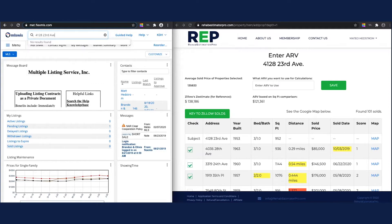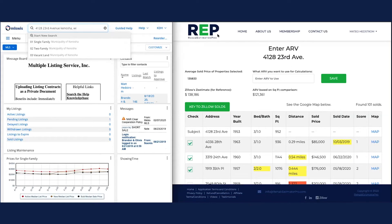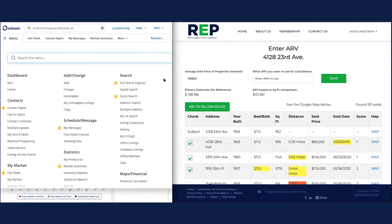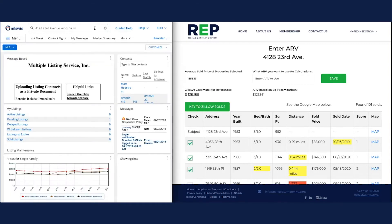Searching 4128 23rd Avenue — it's not finding anything in here. REP found this property based on public records, but there's no sold data whatsoever in the MLS. We'd actually have to go into tax records to find it. That's interesting, but we already have data in REP — we're looking at a 3/1, 952 square feet. I'm going to find a nearby comp since we can still pull a radius on that.